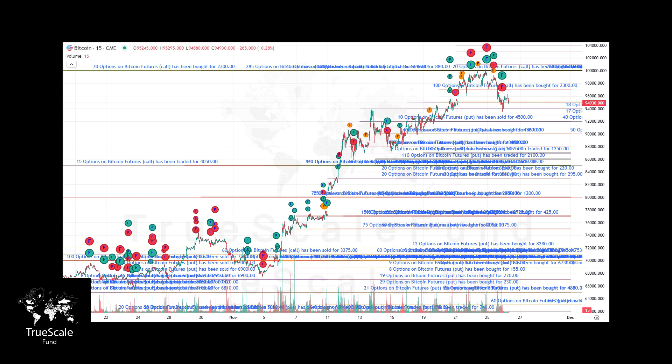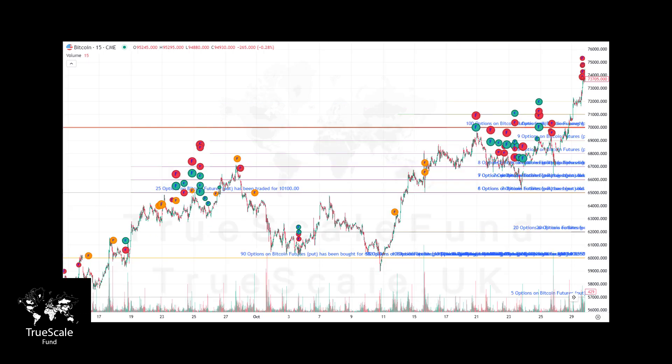Looking at historical activity, we notice heavy selling of futures when Bitcoin was around 70k, which signaled a potential short squeeze. These shorts were gradually covered as the price moved up, culminating in resistance at 100k. In the past, significant levels like 60k were also notable — for example, on October 11th we saw large put buying activity, which foreshadowed the jump from 60k.